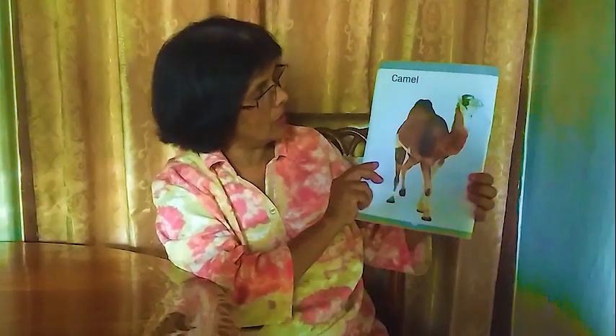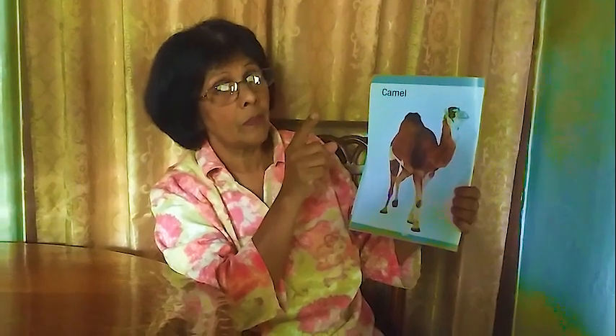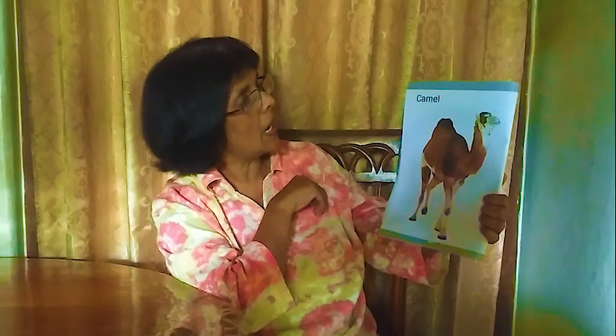Next one: camel. This one lives in the desert — not the eating dessert, the desert. In Sri Lanka we don't have deserts, but India has a desert. Camels live in the desert. Long legs, long neck — we call it camel.